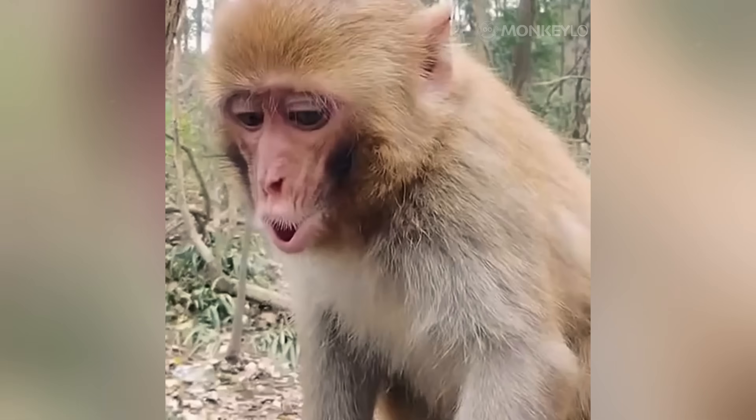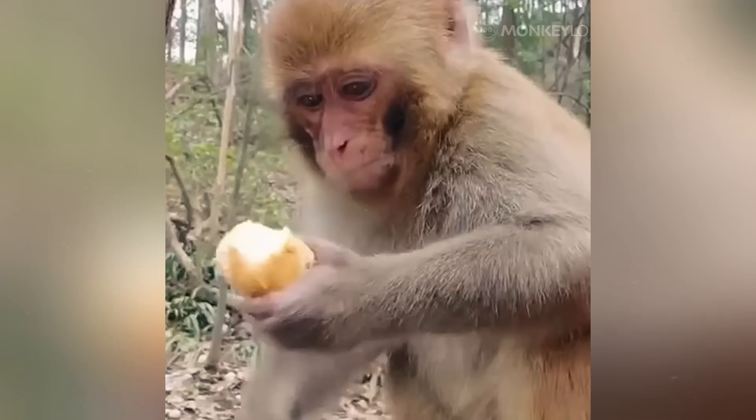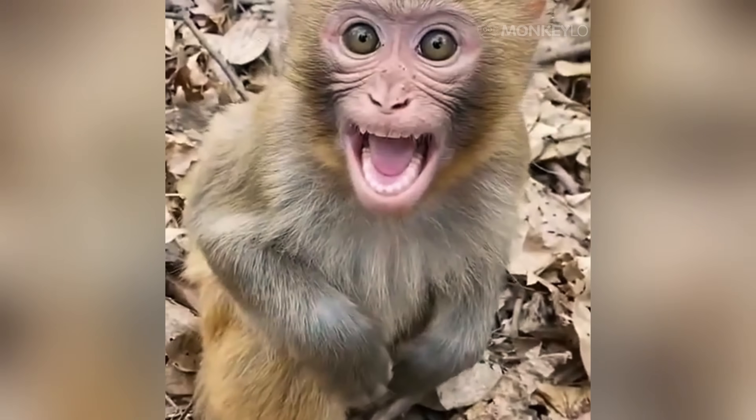It keeps them warm. It keeps them cool. It keeps them safe. And it even helps them talk to each other. Yes, you heard that right. Without making a sound, a monkey's fur can send clear messages to its troop mates.